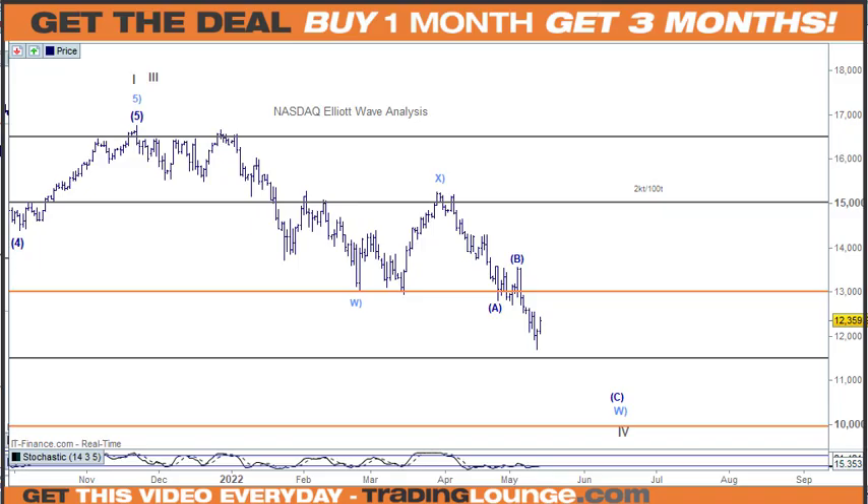Welcome to Trading Lounge and the daily US stocks for Monday May 16. There are two ways I'm looking at the market: as I mentioned on Friday, we can have a low in place and move to the upside, or we're going to have an A wave, a B wave, and then a C wave going up to the 61.8% from the last high.